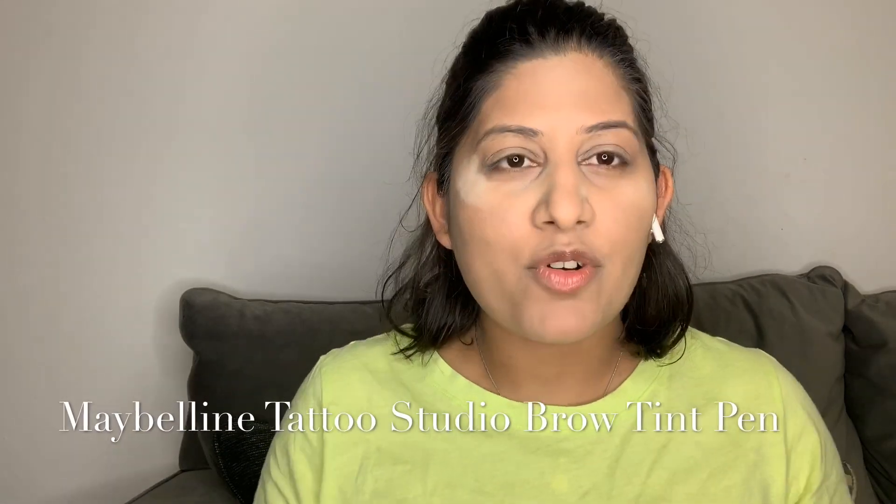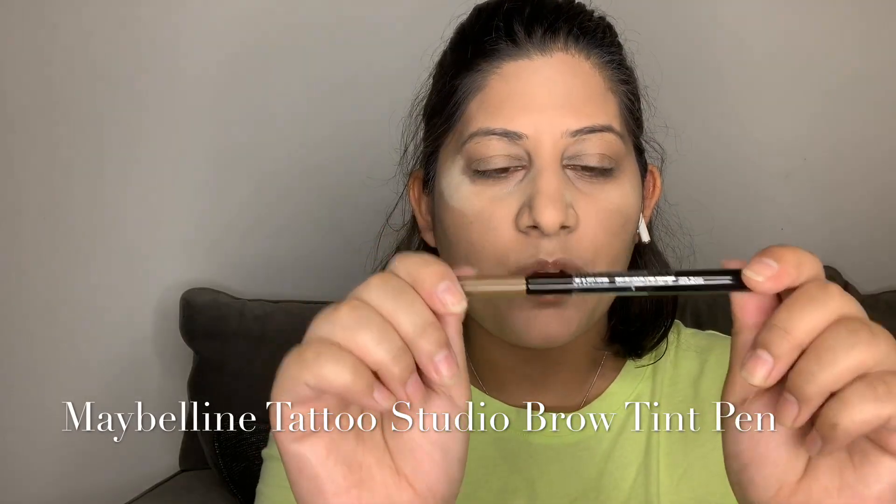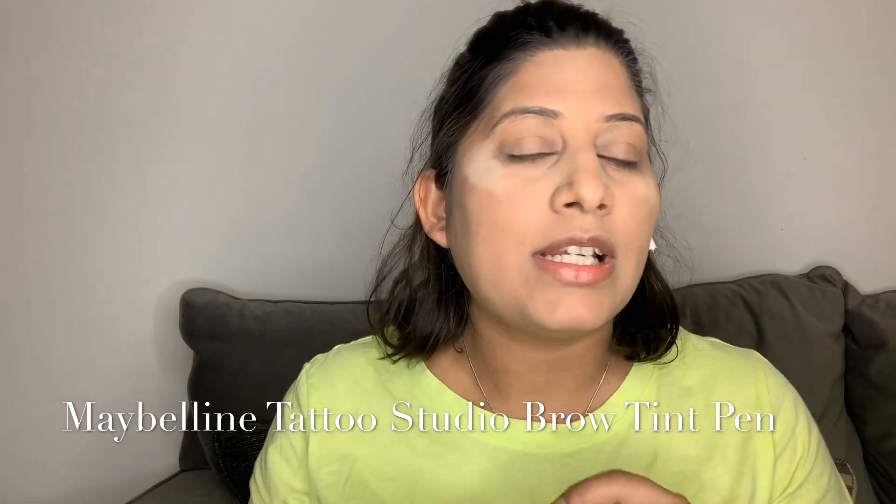Next thing we will move to our eyebrows. My makeup base is done, and for the eyebrows I'm going to use Maybelline New York's Tattoo Studio. I just bought it — this is the new edition and we're going to check how it is.